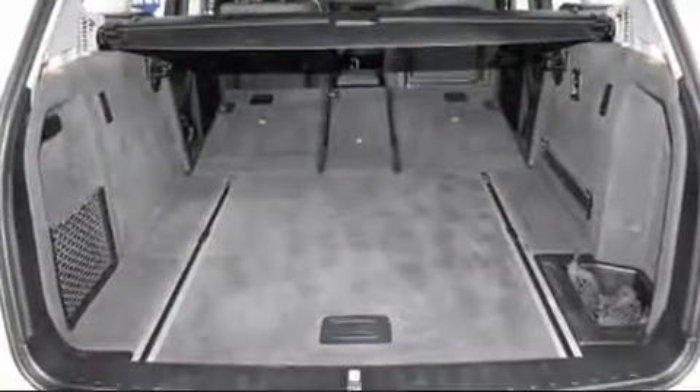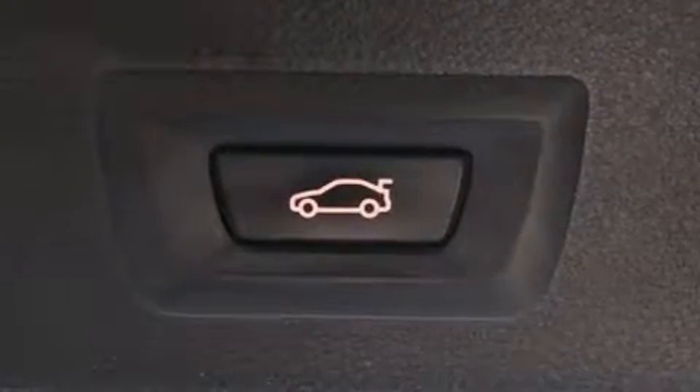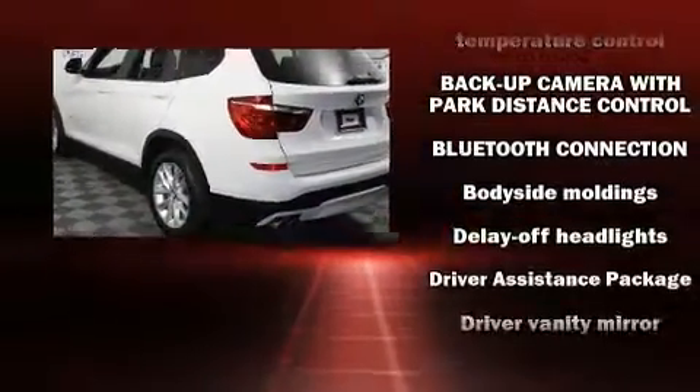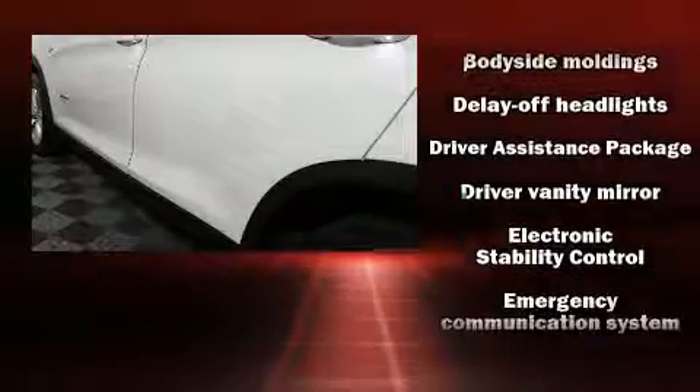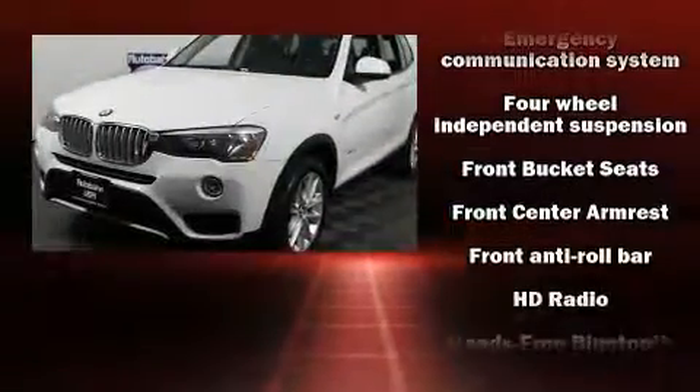Passengers are protected by various safety and security features including head curtain airbags, front side impact airbags, traction control, brake assist, anti-whiplash front head restraint, ignition disabling, an emergency communication system, and four-wheel disc brakes with ABS.